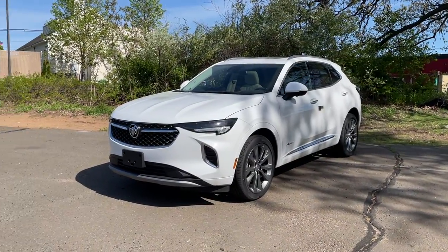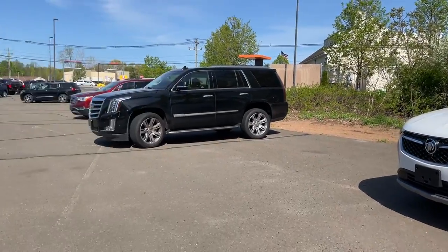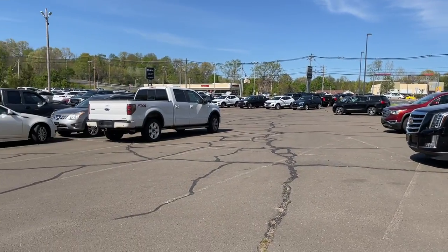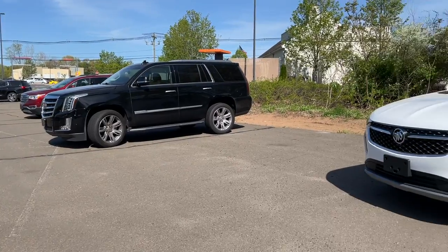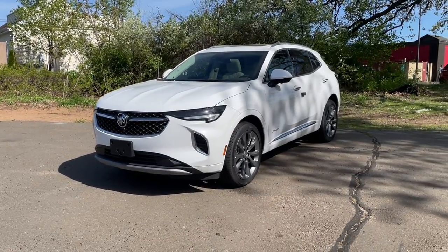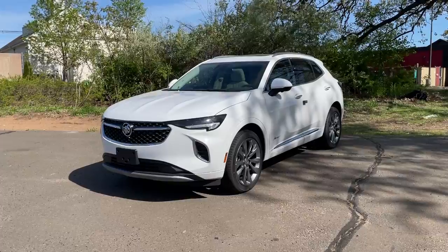That's it for this video — I hope you guys enjoyed this review of the 2021 Envision Avenir. I would like to thank Luke at Buick GMC in Wallingford, Connecticut. If you guys are interested I'll put the information and link in the description below, and if you'd like to see more videos like this please subscribe, and as always I'll see you next time.